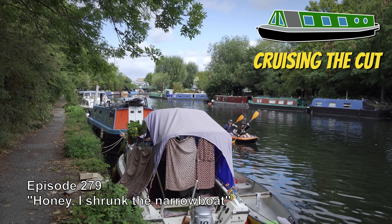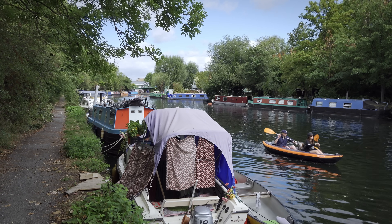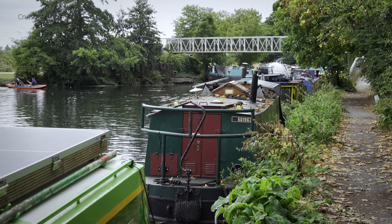Hello and welcome to the River Lee in Tottenham, North London. It's a crowded river with narrowboats packed along the banks, every inch of mooring space taken.